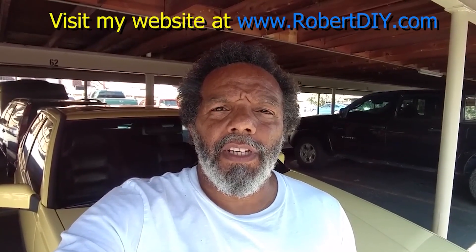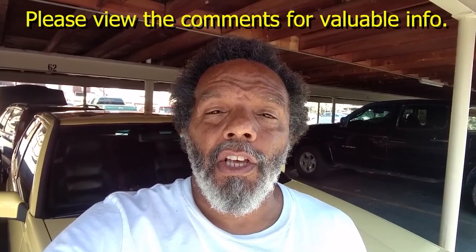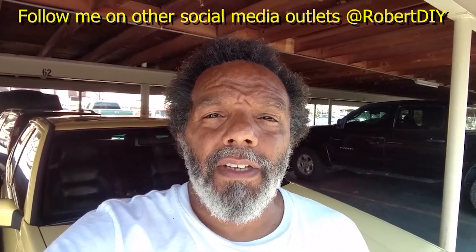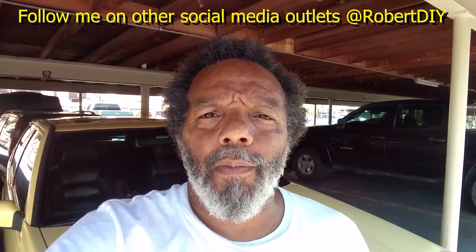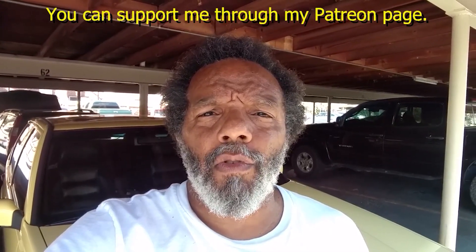Thanks for watching — welcome to Hanging Out with Robert, that's me. This video contains things that I tinker with throughout the day. For step-by-step detailed instructions of those tasks, you can click on the link in the comment section below. I plan on leaving this video accessible for about 30 days — after that you can view it through my Patreon account. This video also has tips and tricks that I've learned over the years.